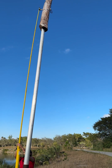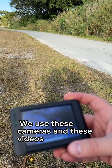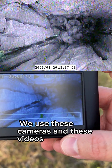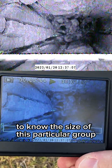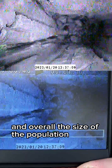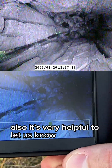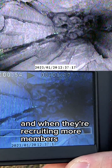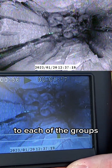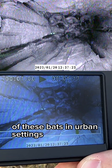Here we can see a group of Florida Bonneted Bats. We use these cameras and videos to know the size of each particular group and the overall size of the population in Miami-Dade County. It's also very helpful to let us know when they have pups and when they're recruiting more members, so we can better understand the behavior of these bats in urban settings.